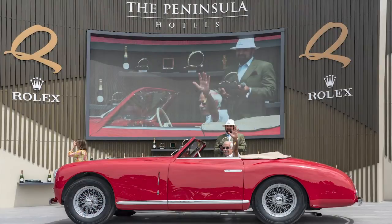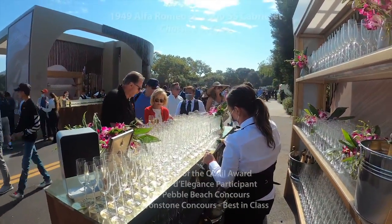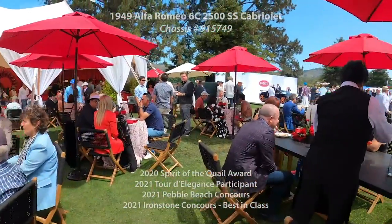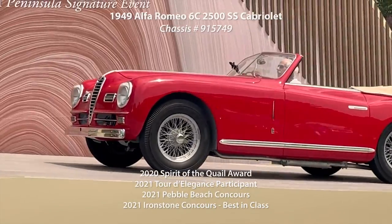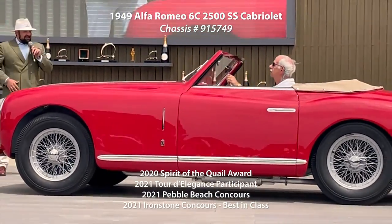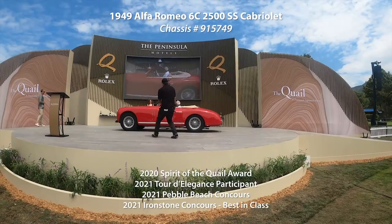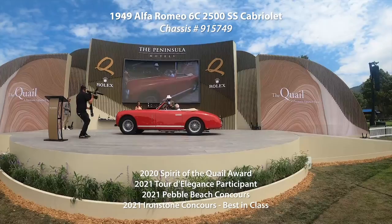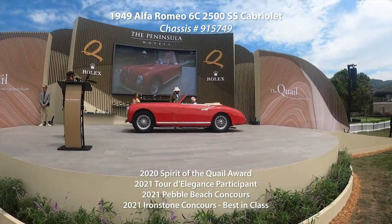This Alfa won the vaunted Spirit of the Quail in Monterey in 2020. It was chosen popularly to be the Spirit of the Quail for 2020. I think it's so wonderful that so many people saw your car and chose your car. Thank you for entering it in the online show last year — it gave us all something to smile about and think about what we were missing, but what we're also looking forward to.